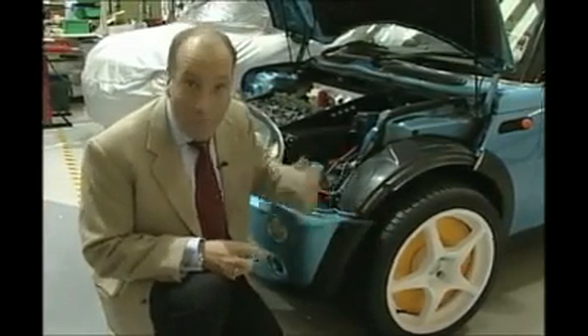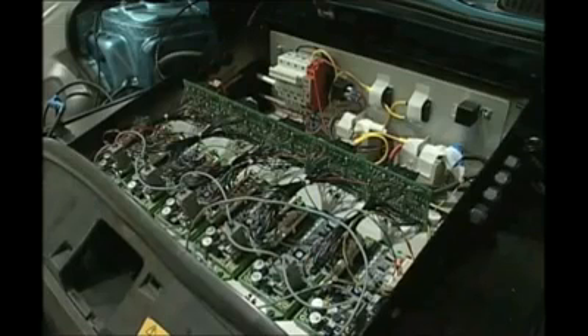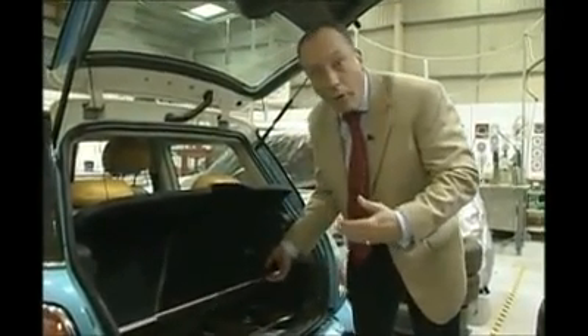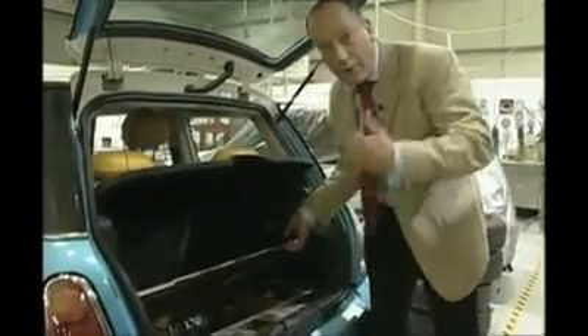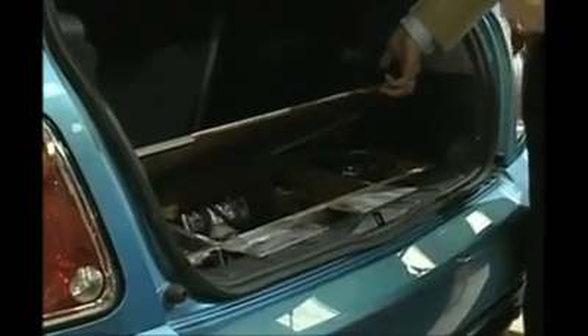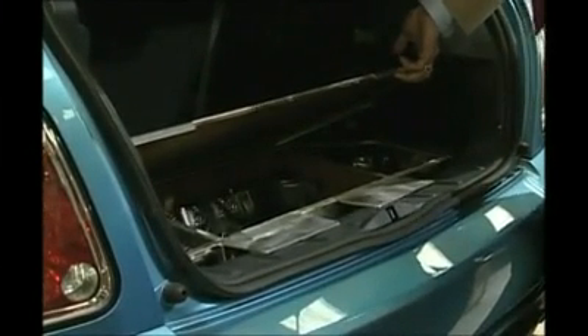But each time the wheel brakes, that energy is stored and put back into the batteries. In the back of the car is a very small petrol engine, smaller than a motorbike's, and that generates more power for the battery. Critically, it gives this car a range of 900 miles.